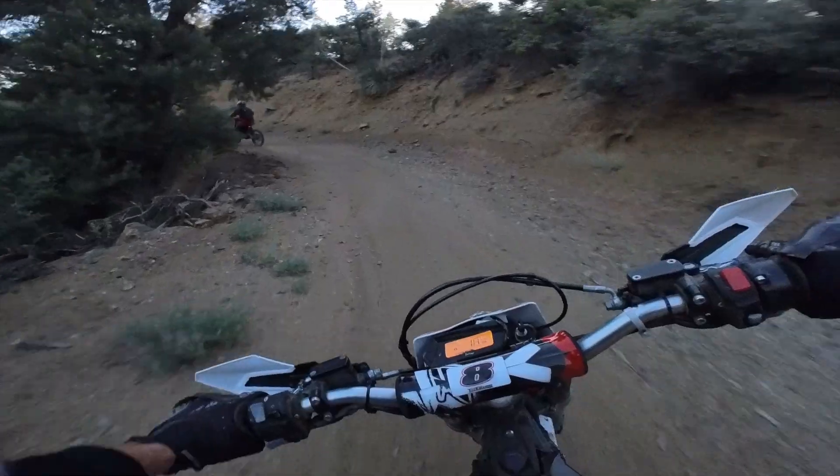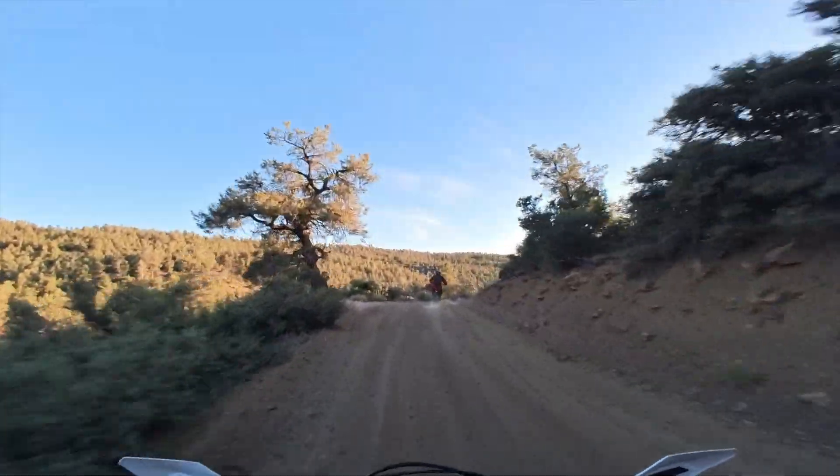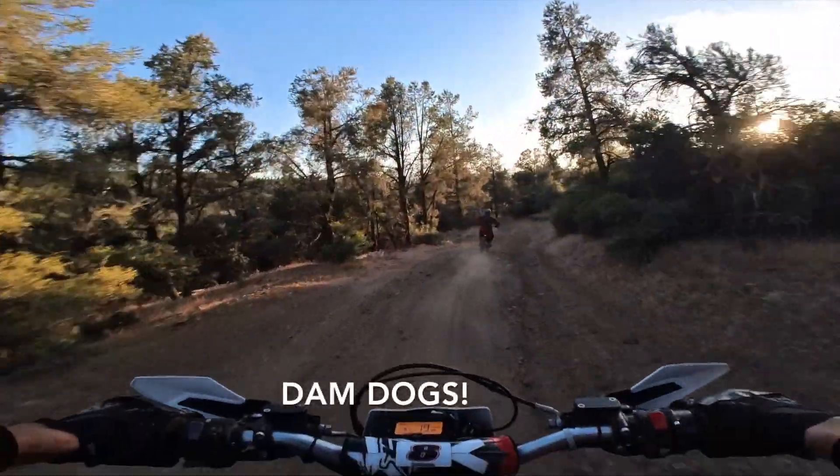So you're telling me there's a chance. I'm at 10% battery and Keith's at about 3% battery. We're still a couple miles away from the road.